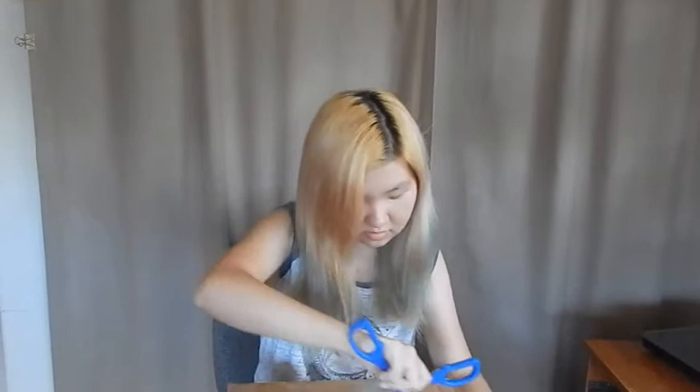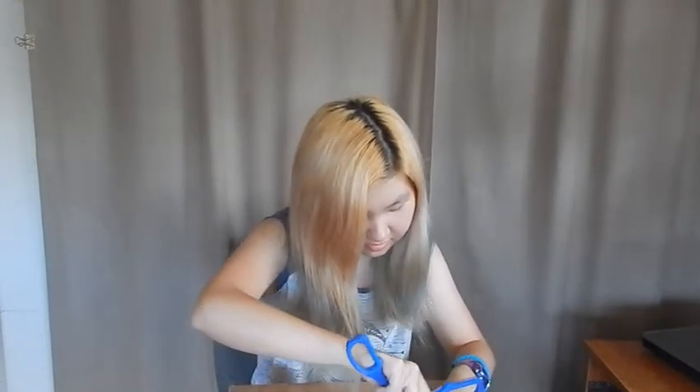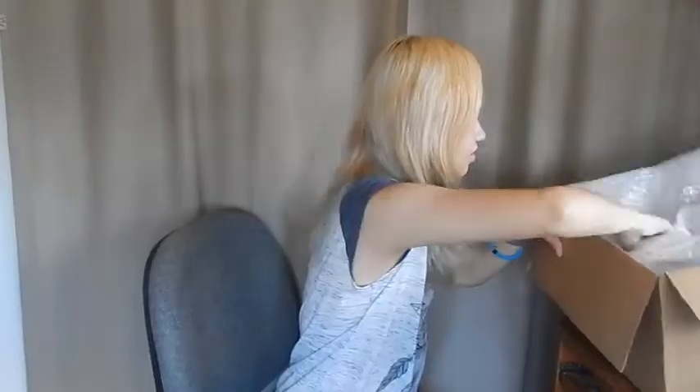Okay, here we go, I finally got it open. I don't know if it's showing in the camera or not — oh my god, I'm getting so excited!